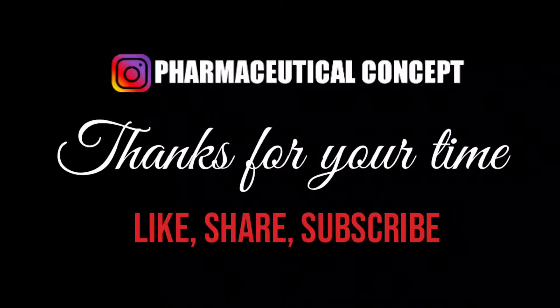Thanks for your time. Pharmaceutical Concept — like, share, and subscribe. A channel for health, wellness, and pharmaceutical sciences.